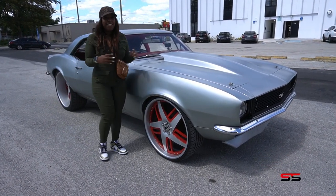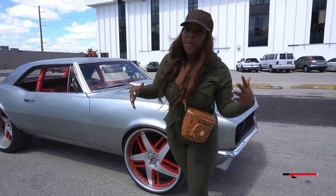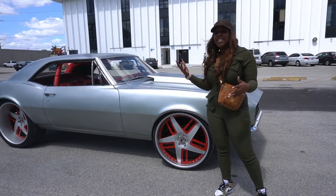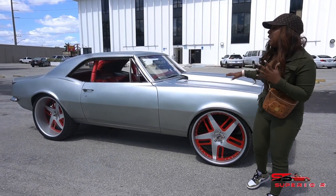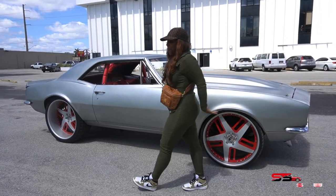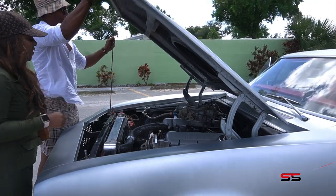Hey, what's up, it's Superior Shelby and today we're going to talk about this beautiful Camaro RSS. We're going to speak to the owner and I'm going to ask him my lovely questions so you guys get to know more about this car. We're going to talk about all the custom features and how awesome it is. Let's check it out — this is sick!